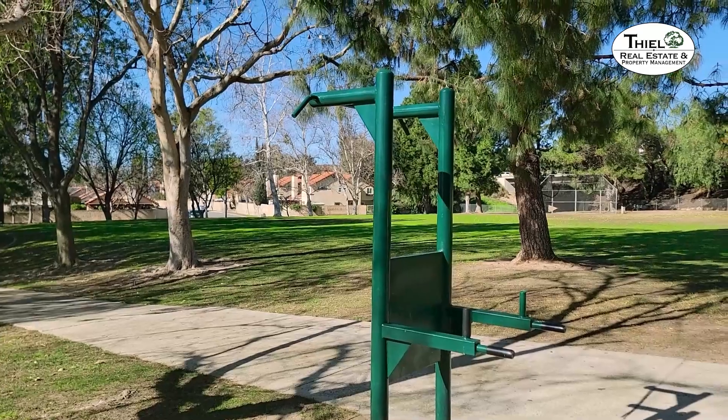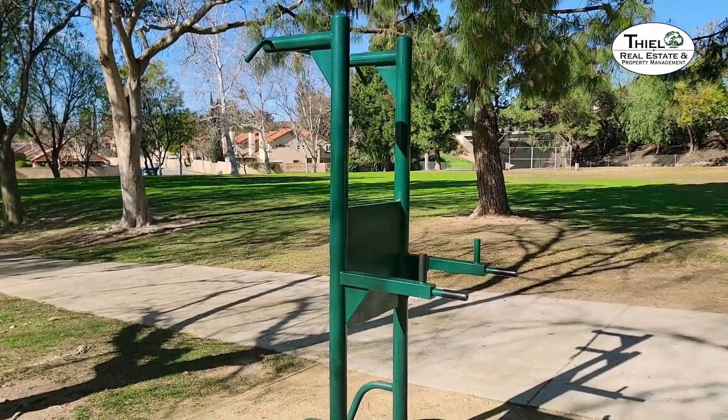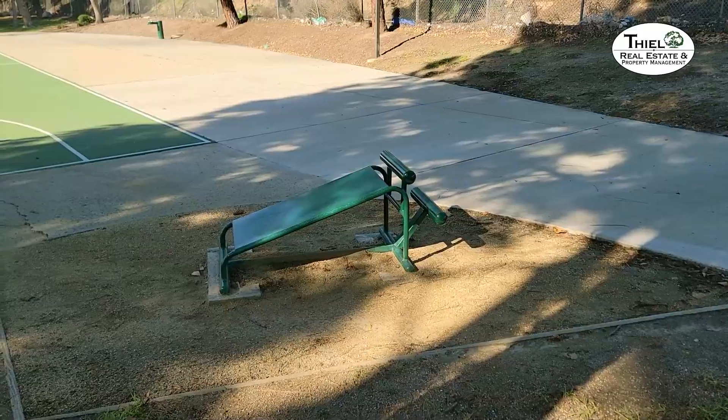There are quite a few adult fitness stations throughout the park here, with multiple pieces of exercise equipment. Mayfair Park is an award-winning park, built around 2007. It's one of the last parks built here in Simi Valley, and there's a lot to do here.